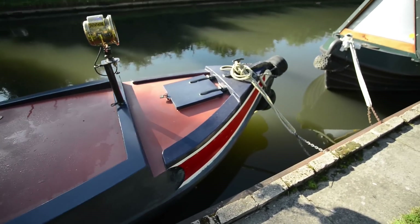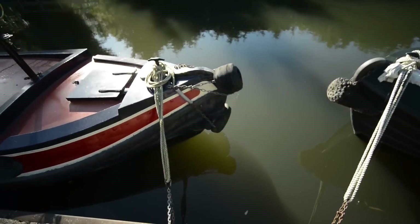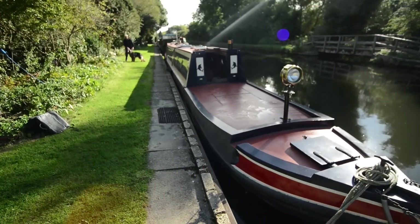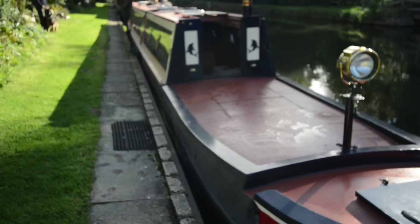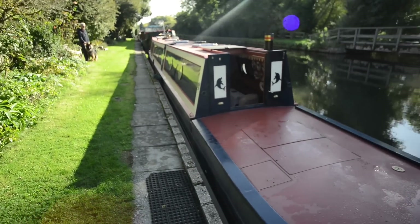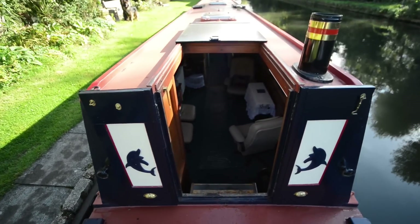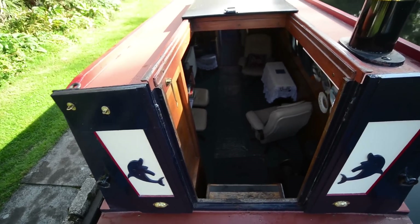People often ask me what a joshua bow looks like. Well, there you go — the real thing. That's what they look like, or should look like. You've got a decent-sized tug deck on this, and beneath it a copious amount of storage — you've got bicycles in there, it's huge. There's also space beneath for a water tank, which I think is something in the region of 200 gallons.